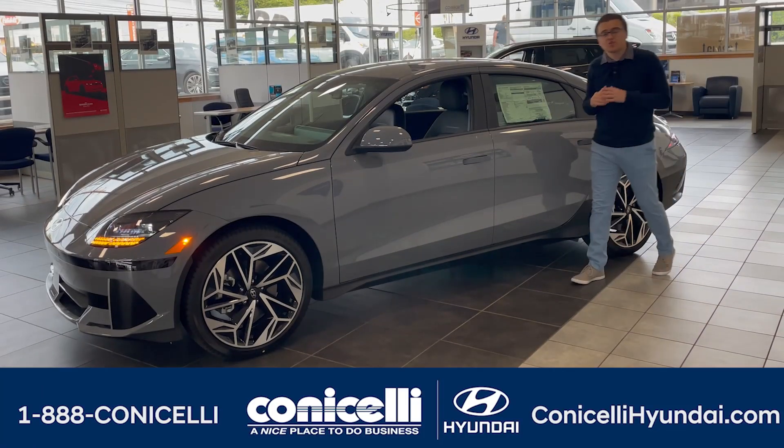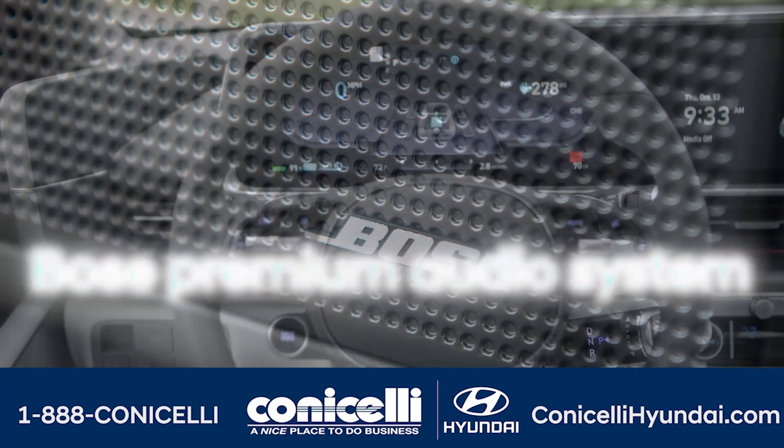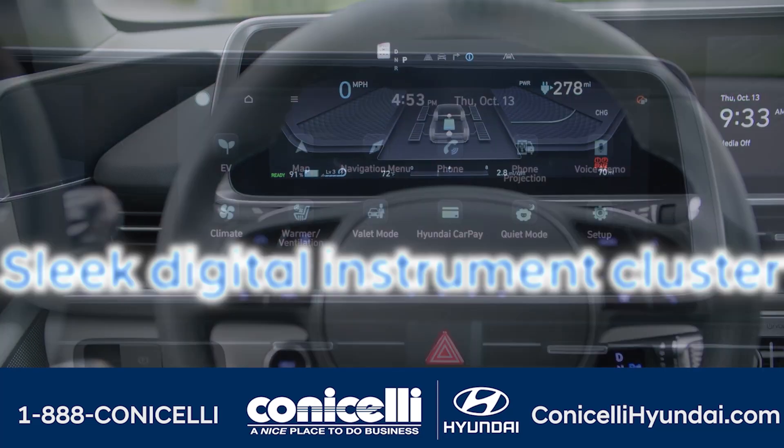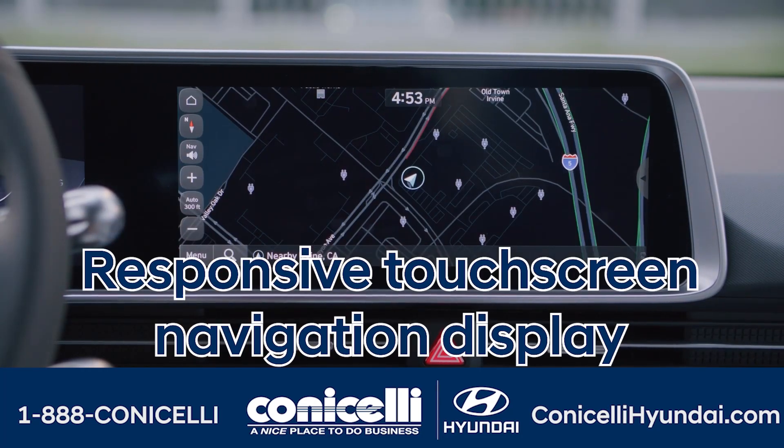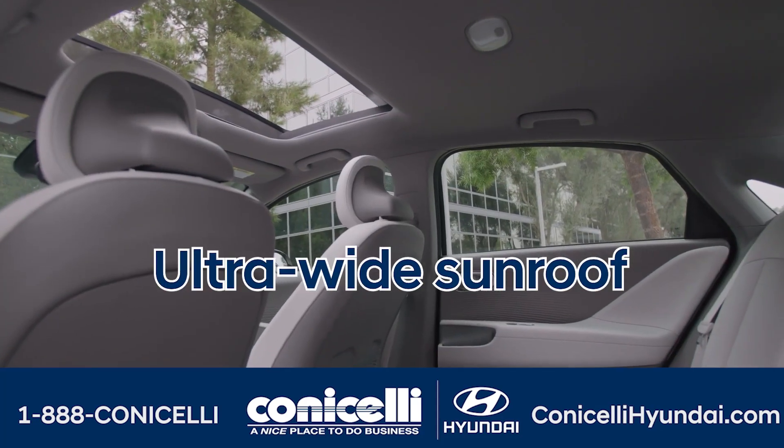Experience luxury with buttonless slim doors, a Bose premium audio system, sleek digital instrument cluster, responsive touchscreen navigation display, dual-zone ambient lighting, and an ultra-wide sunroof.